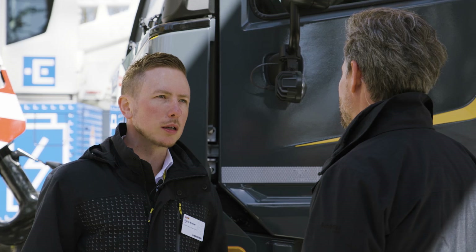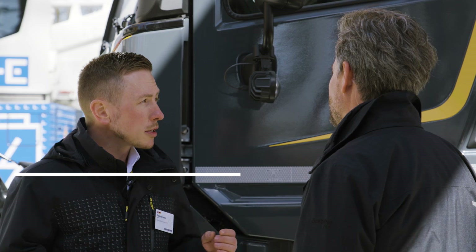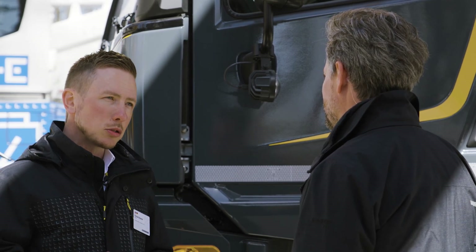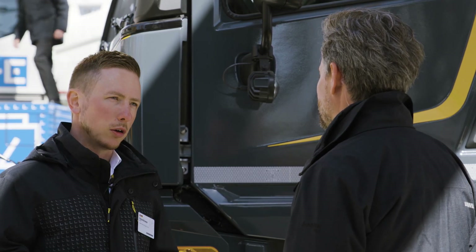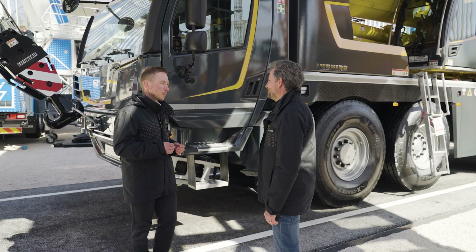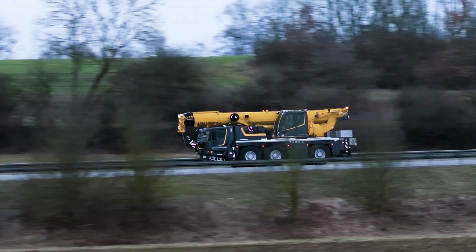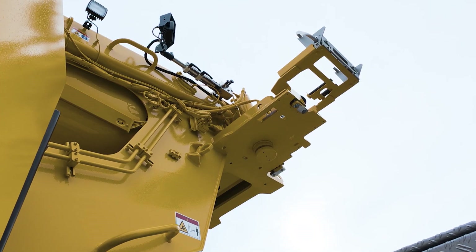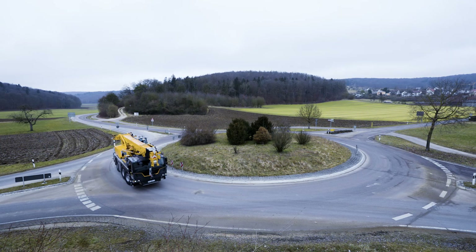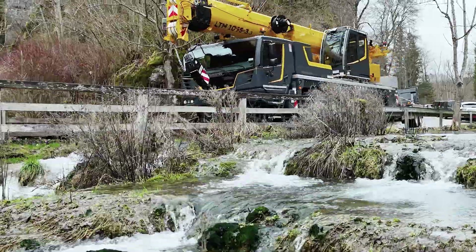The new LTM 1055-3.3 is our lightweight in the three-axle class with a tremendous load capacity. Our goal was to create a lightweight crane that's easy to get on the road, maneuverable on the road, but which can handle enormous loads once it's on the construction site. By disassembling the counterweight, we've achieved axle classes of less than nine tons, which is unique for this crane class, allowing customers to operate it in many countries with a permanent permit.